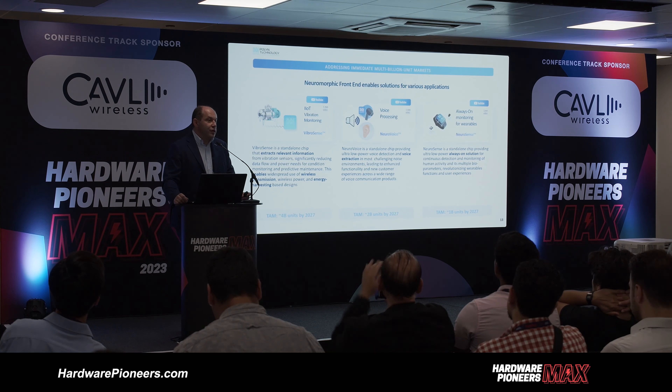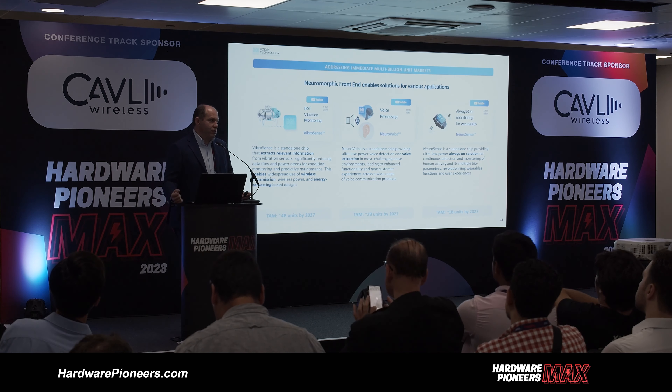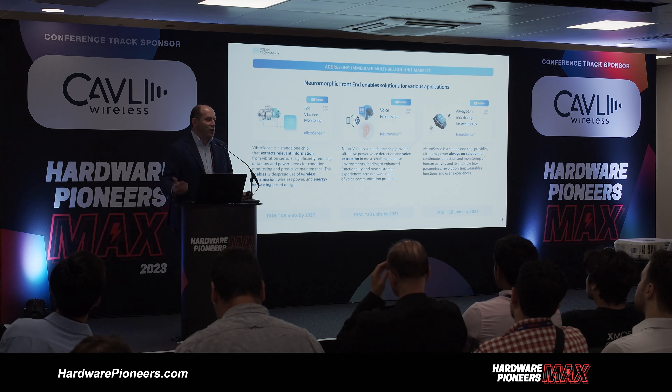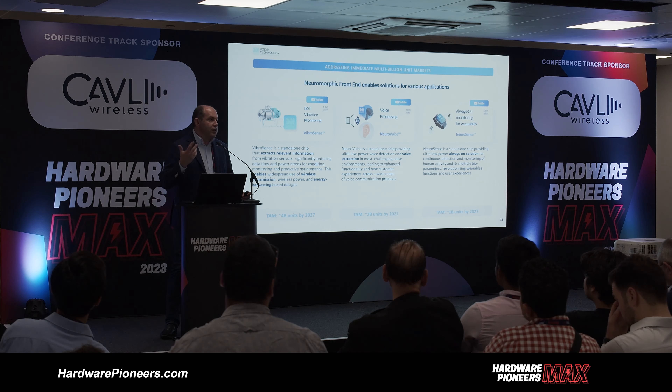Another important feature is extracting voice from noisy conditions. Active noise cancellation systems protect you from surrounding noise, but if the incoming signal is contaminated — for example, somebody calls you from a noisy airport — the ANC doesn't help you. The voice extraction feature can extract voice from any ambient sound, with very low power around 100 microwatts, and can be embedded in earbuds, headsets, and wireless devices.